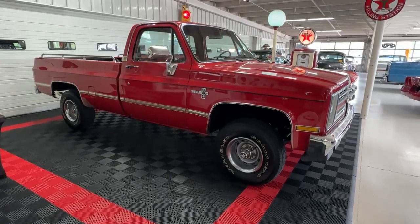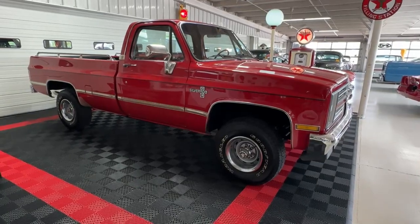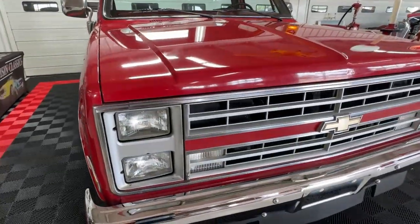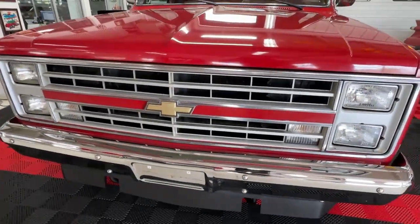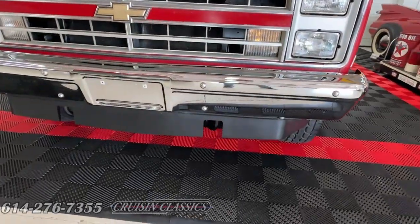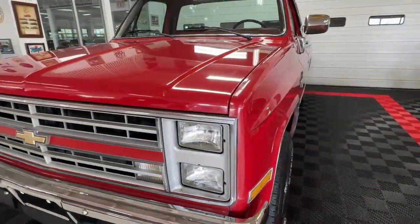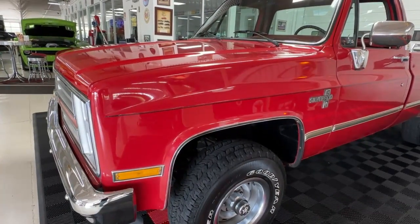Good day all, welcome back to Cruising Classics YouTube channel. Today we have for you a 1986 Chevy K10 Silverado — a big beautiful red truck. Up front you can see the iconic rectangular shaped grille with stacked headlights and the bowtie in the center, a nice black chin spoiler, and one or two tow hooks to help get your friends out of trouble. We believe it's original paint all over this truck — it's driver quality.